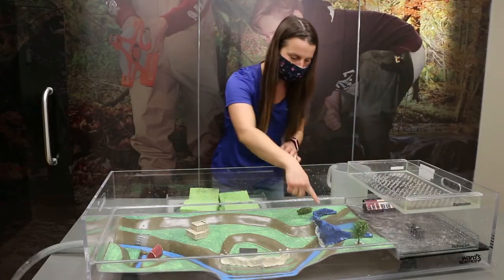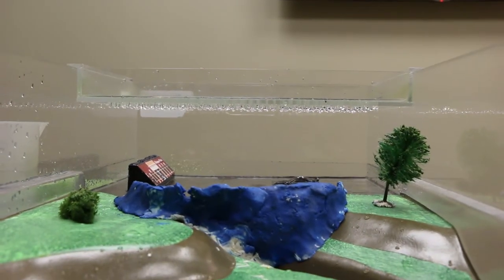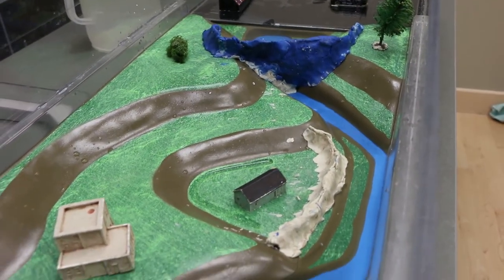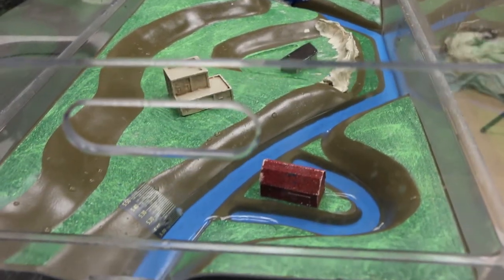Our water is in and we'll notice we have this large reservoir behind the dam where the water is being held back so that it goes through much more slowly throughout our river. It's still not doing quite as good of a job as our wetland did, but thankfully we've also built our dike here, so this is protecting some of these low-lying houses.